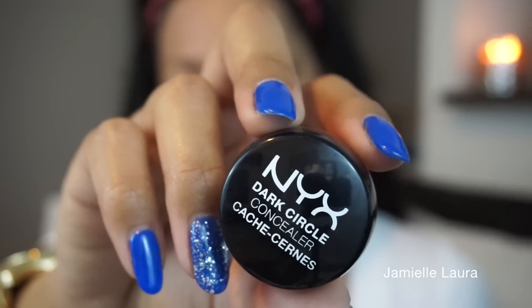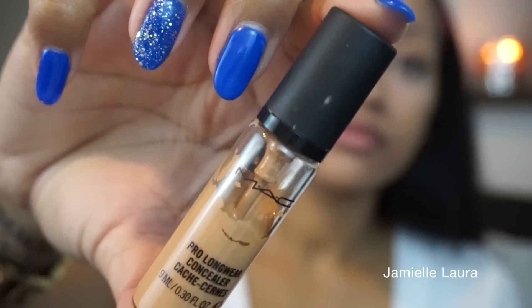Hit up those edges too. Next I'm going to take my NYX Dark Circle Concealer, which is pretty much a dark circle corrector, and apply some under my eyes. Then I'll take my MAC Pro Longwear Concealer to cover up my dark circles even more. Remember to use your ring finger when applying anything under your eyes, as it applies the least amount of pressure. With the rest of the concealer I'll lightly highlight the high points on my face, then blend everything in with a damp beauty blender.